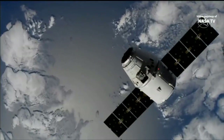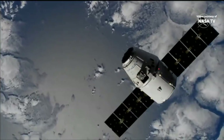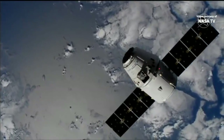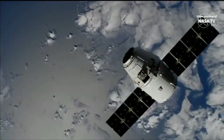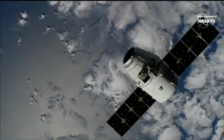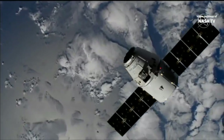We're actually at the 30-meter hold point, so Dragon is going to hold here. They're going to do some final checkouts, and once they confirm everything on Dragon is ready to go and the robotic arm and the station itself are ready, Dragon will continue closing in. Its next point will be the capture point, where it will stop only about 10 meters — just about 30 feet — away from the International Space Station.